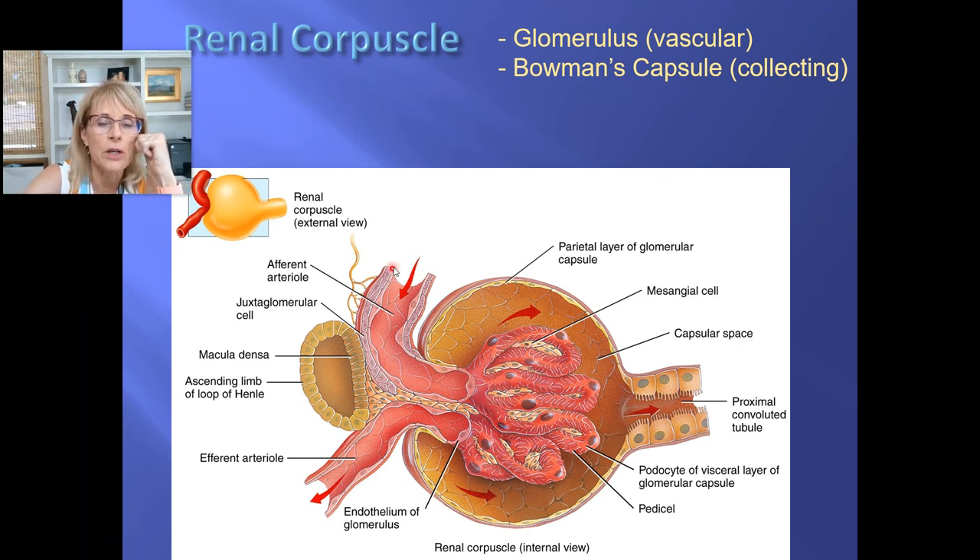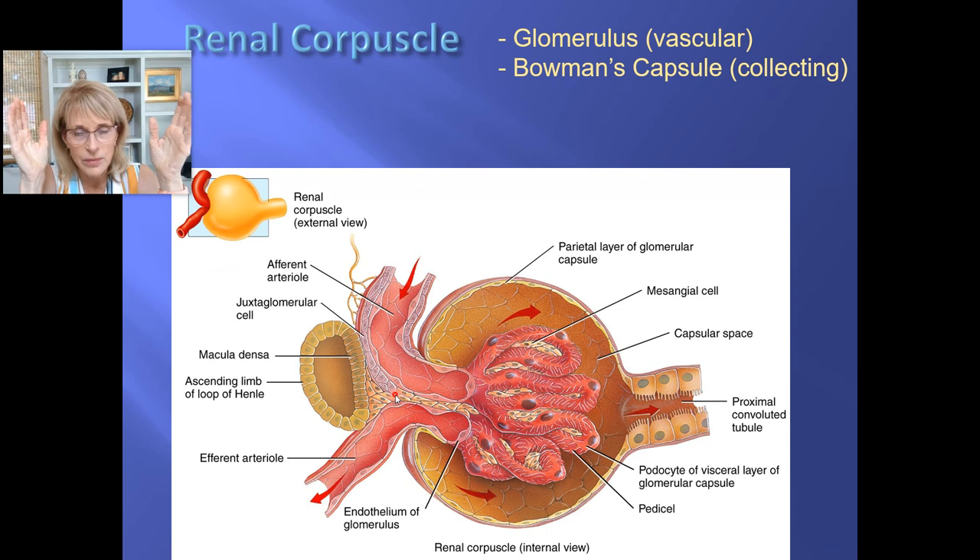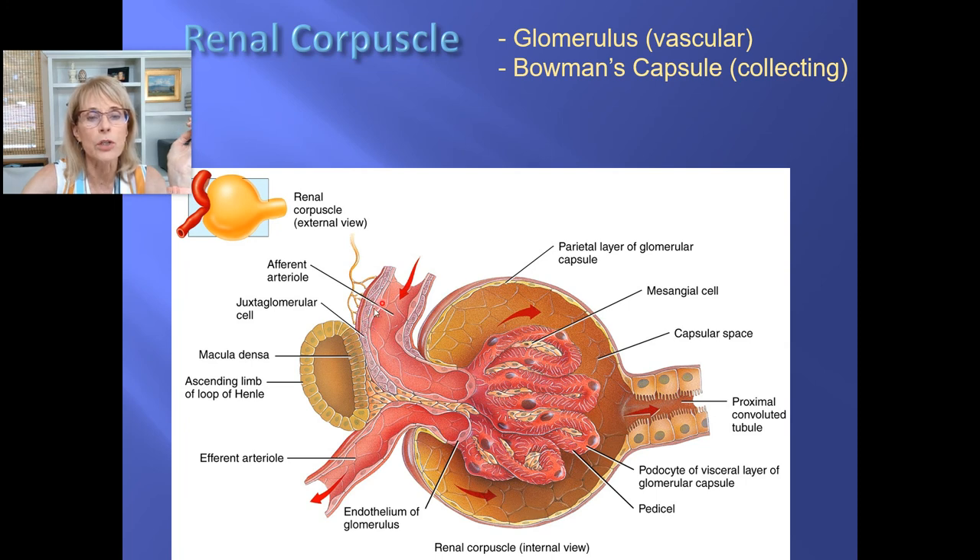The juxtaglomerular cells measure blood pressure. When blood pressure is higher, these smooth muscle cells constrict a little and make the fire hose — the afferent arteriole — a little bit smaller. When blood pressure is low, they relax and make it a bit bigger. If your blood pressure is low, pressure inside the glomerulus might be too low to form enough filtrate, so you can fix the pressure by increasing the asymmetry between the afferent and efferent arteriole diameters.